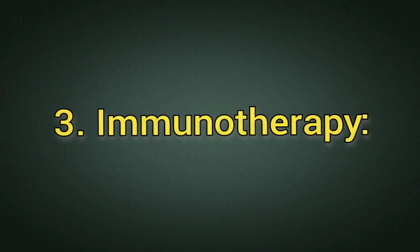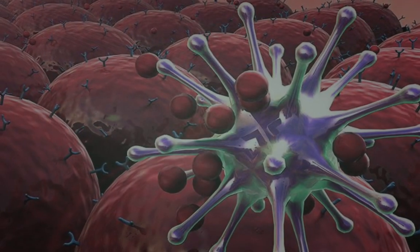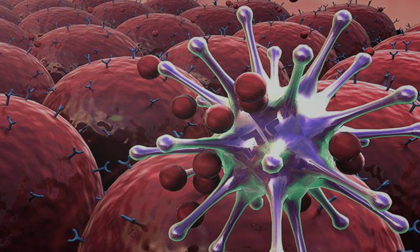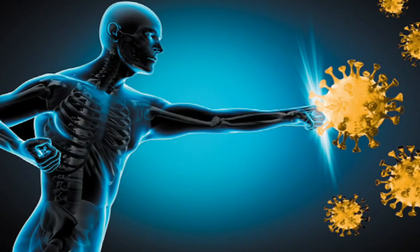3. Immunotherapy. Immunotherapy harnesses the body's immune system to target and eliminate bacterial infections. This approach includes vaccines, monoclonal antibodies, and other immune-modulating therapies. Immunotherapy can boost the immune response against specific pathogens, providing protection and reducing the severity of infections. It can be used prophylactically or as a treatment adjunct to antibiotics. Immunotherapy offers targeted and specific immune responses, potentially reducing the reliance on broad-spectrum antibiotics. It can also be tailored to individual patient needs and disease characteristics.